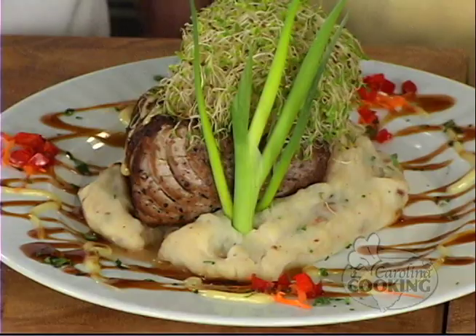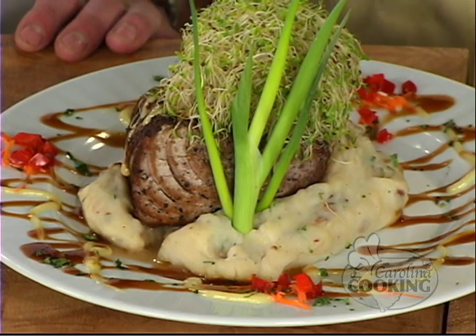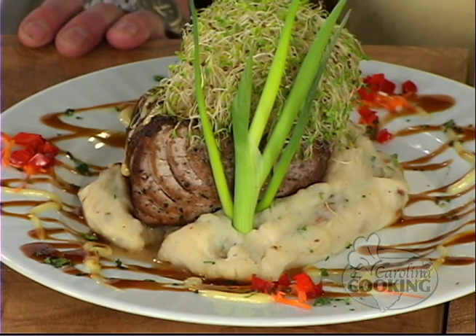Today we're making a seared ahi tuna with a ginger mashed potato and also a wasabi sauce. It just looks incredible and I'm sure it's going to taste incredible. The sauce is a wasabi mayonnaise and a fresh teriyaki glaze. That sounds impressive. This is the biggest cut of tuna I have ever seen in my life. Is that sushi-grade tuna? It is sushi-grade tuna. And ginger mashed potatoes, right? Yes. Where do we begin?